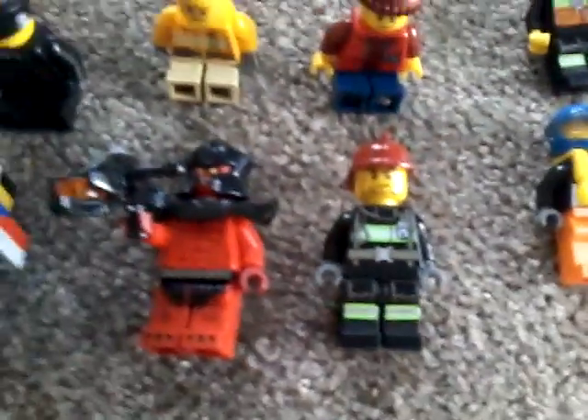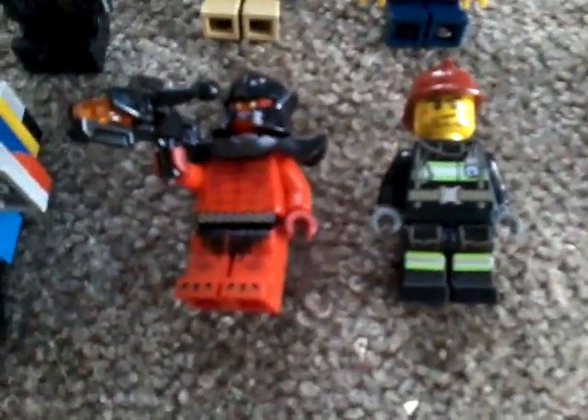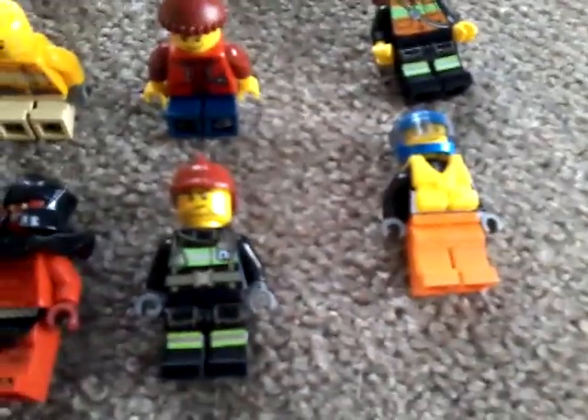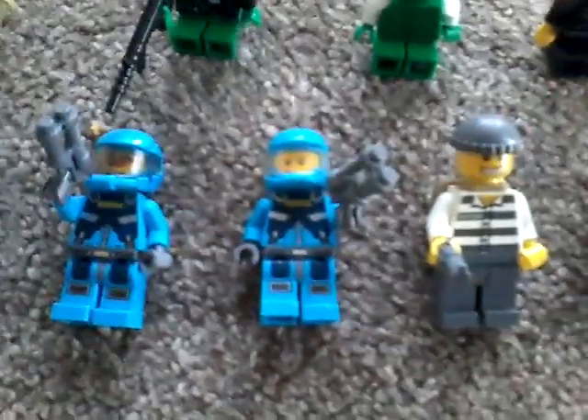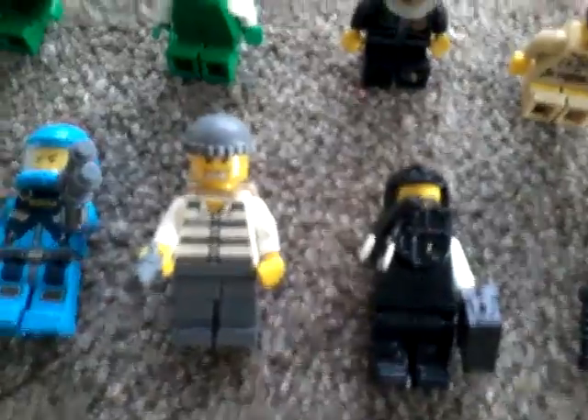Then you've got the special forces over here, an astronaut, one from the Lego Ninjago set — ninja Lloyd. And you've got one of the Nexo Knights, which I got for my birthday. You've got a fireman and fire girl, a boat driver, a troll, a cyclops, another Nexo Knight, two special army guys, and a bad guy.